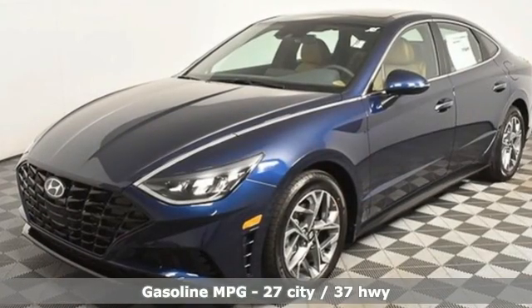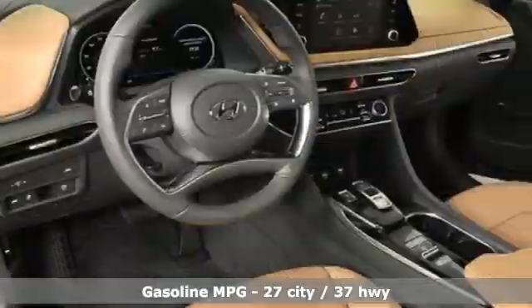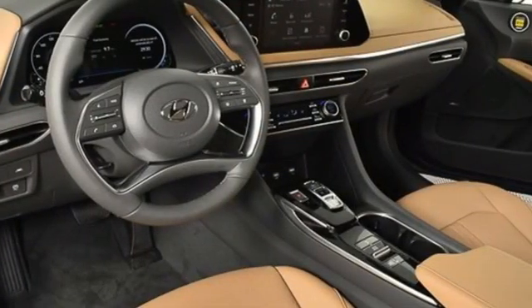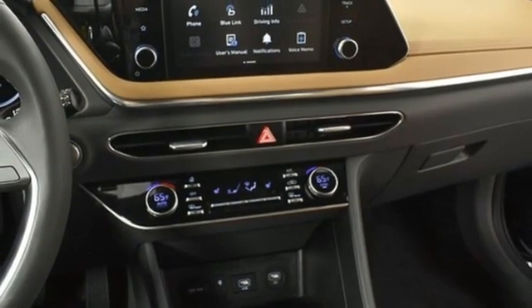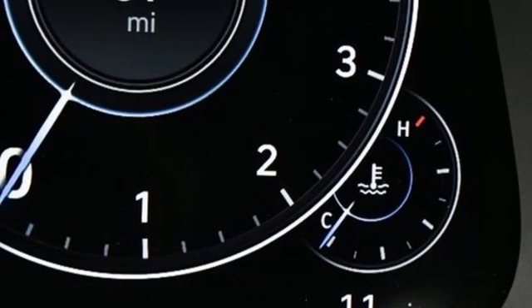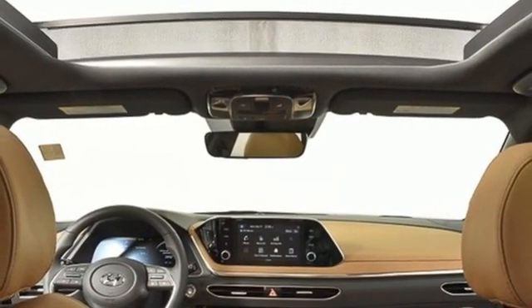Streaming audio. Remote engine start smart device. Front heated leather bucket seats. Autonomous cruise control. Inductive device charging. Dual zone climate control. Inline four-cylinder engine. Hands-free liftgate. Gas pressurized shocks. And automatic transmission.